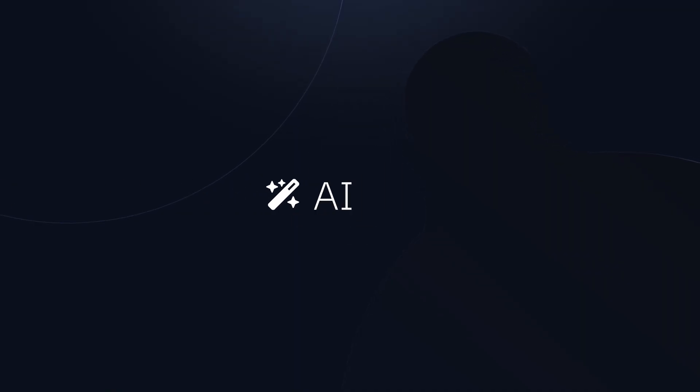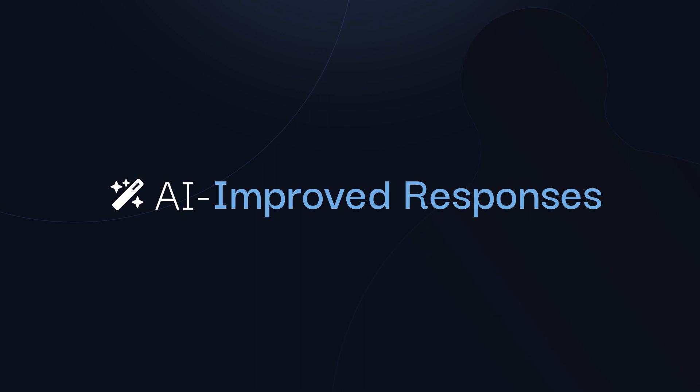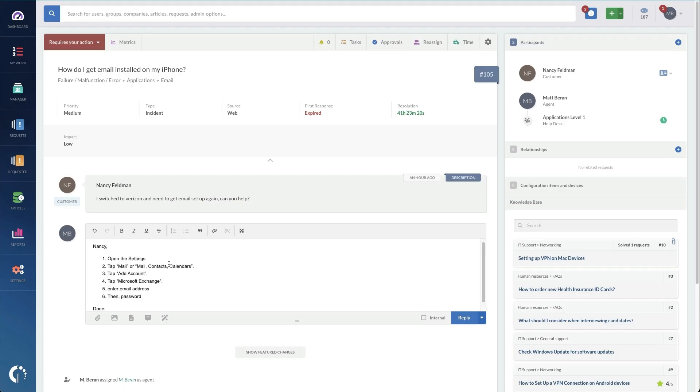First off, we have AI Improved Responses. This capability analyzes the agent's draft and improves, shortens, or expands their first response. This feature is great because it provides clear, concise communications from agents to customers, and it can reduce the time it takes to type messages to customers by up to 30%.